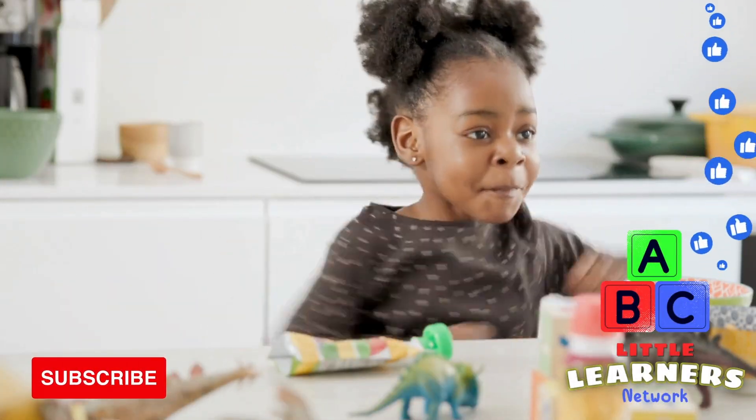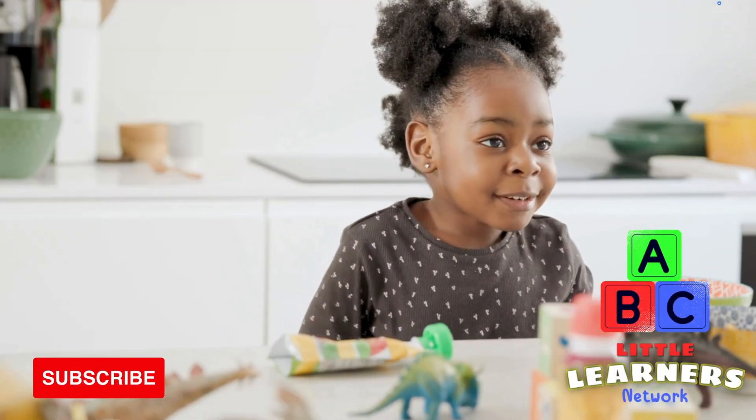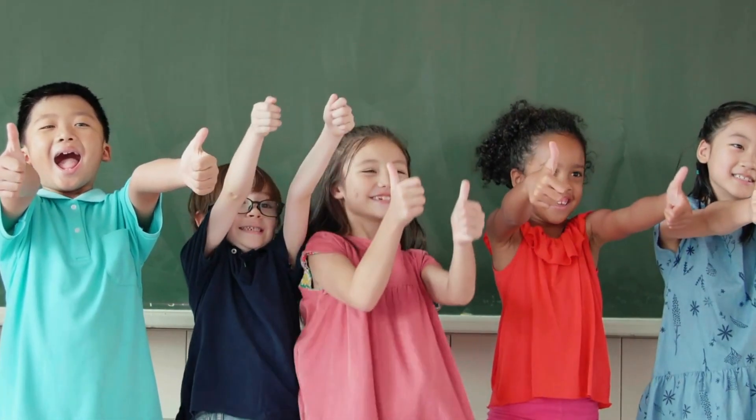Don't forget to hit that like button and subscribe to make sure you get all of our latest videos. I'll see you next time at the Little Learners Network.